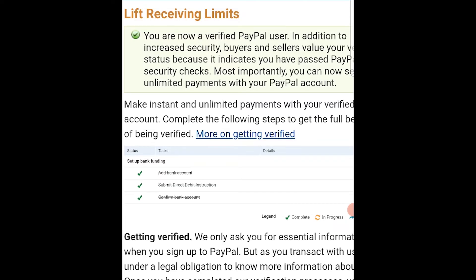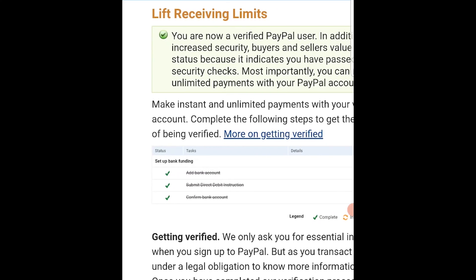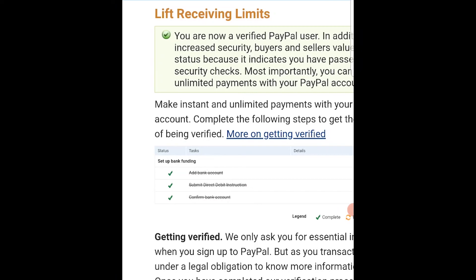If your account is verified, it will say you're a verified user. If you're not verified, you won't have this green box and it won't say you're verified — that obviously means your account is not verified. So that's how you can check. Please leave a like and comment down below if this was helpful.